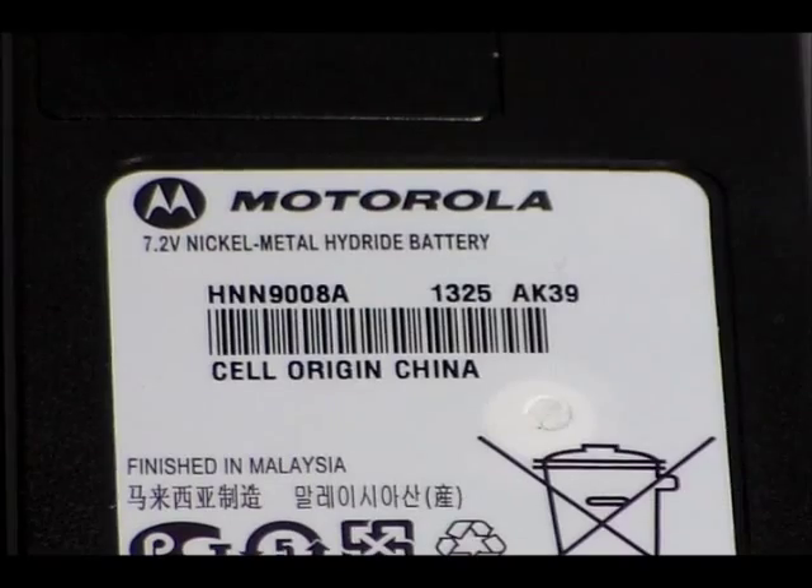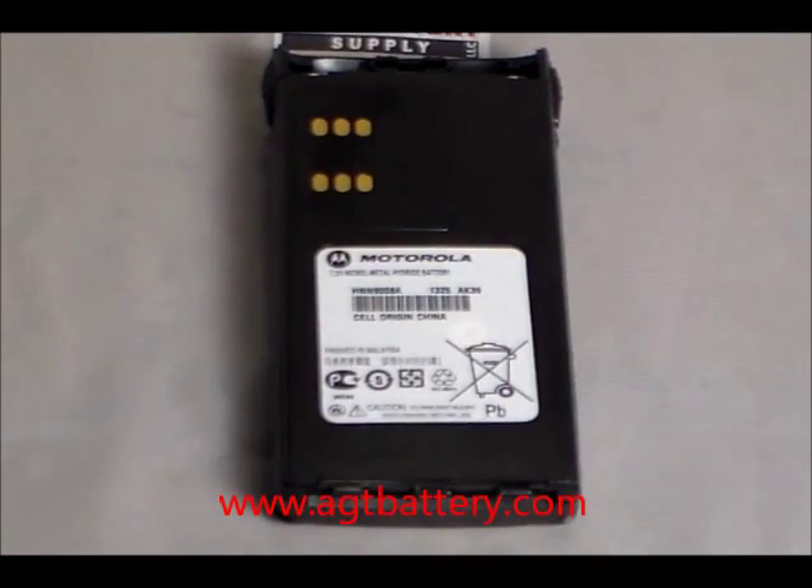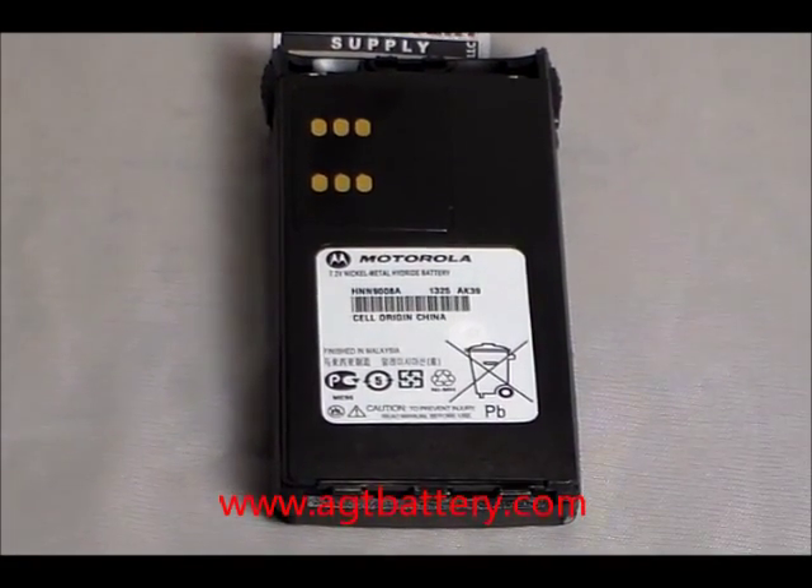Hi, HET Battery Supply here. We're talking about date codes for the Motorola two-way radio batteries. For example, here I have on display an HNN9008A walkie-talkie radio battery.